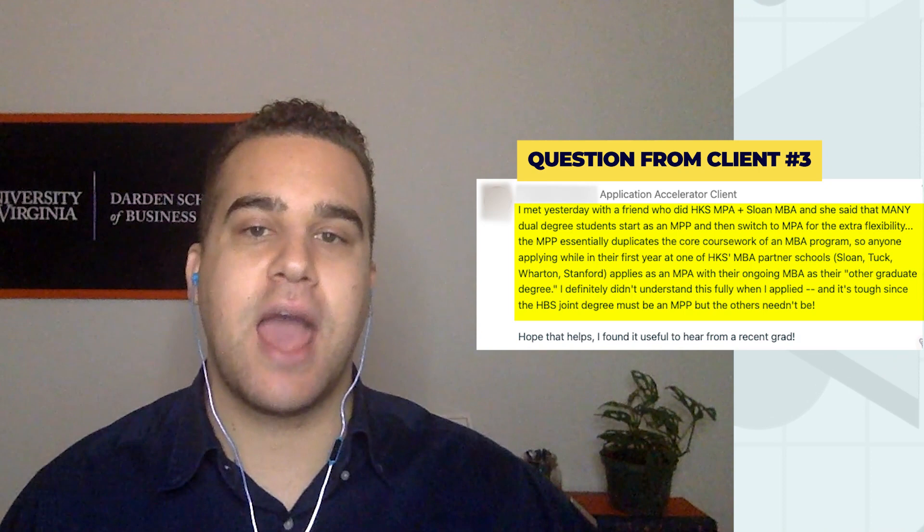Another client weighs in and says they met with a friend who did the Harvard Kennedy School MPA and the MIT Sloan MBA joint degree, and she said that many dual degree students start as an MPP and then switch to an MPA for the extra flexibility. This is fairly specific advice for a narrow group of applicants — essentially, it's possible to alter what your transcript reflects in terms of MPP or MPA once you're within the Kennedy School.